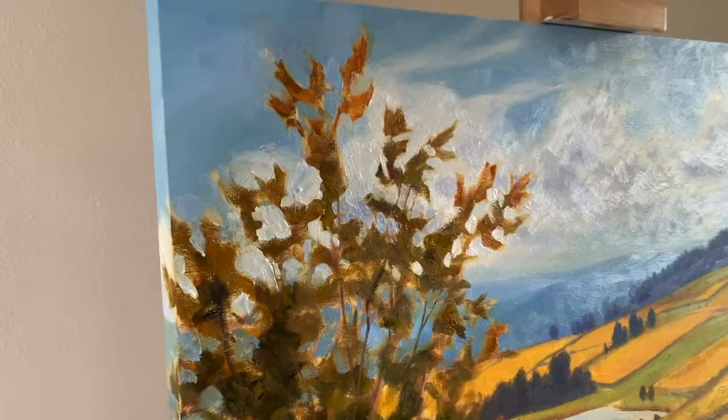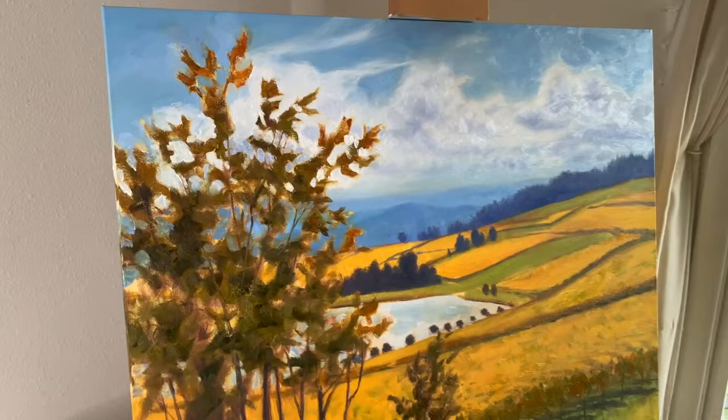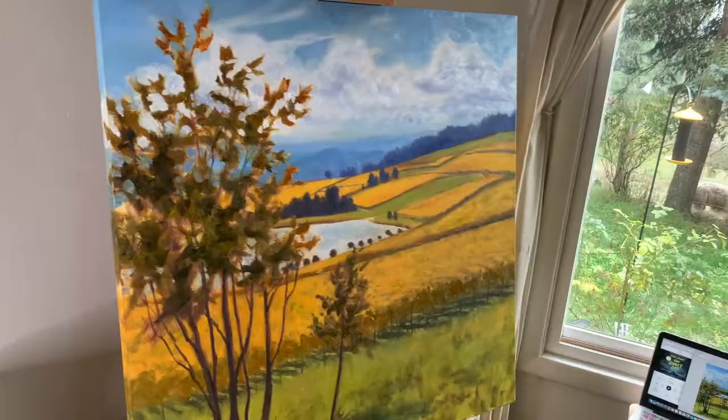This is the very beginning phase — like one day of painting, maybe five or six hours. I love that glow you're already getting through the leaves.